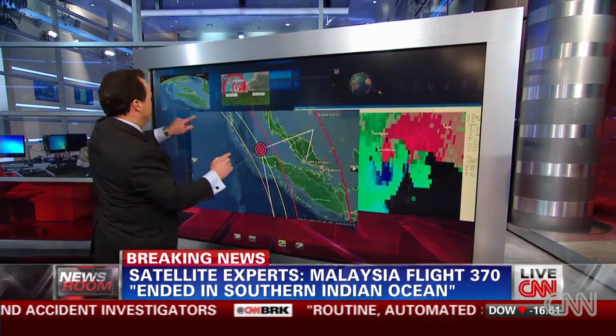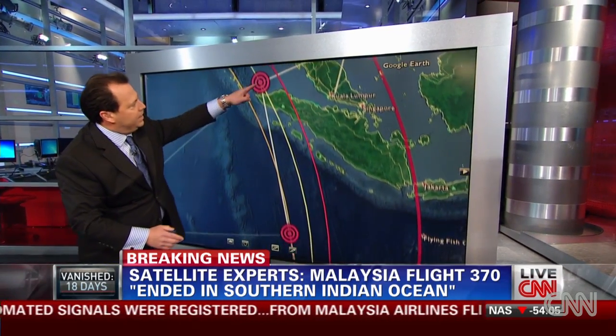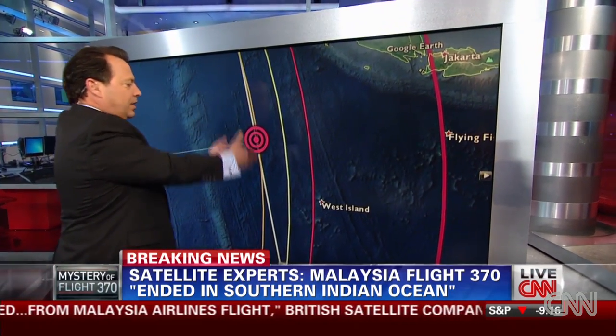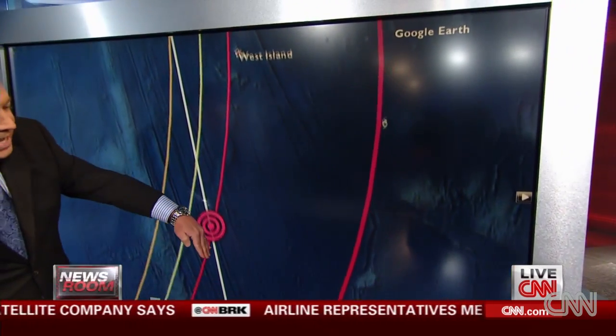Back to our satellite — here's really where the guts of this comes in. The first ping is getting closer to the satellite. The second ping, the plane is flying along the line — not getting closer or farther away. The ping down here, it's definitely flying away from the satellite, heading down toward Australia.